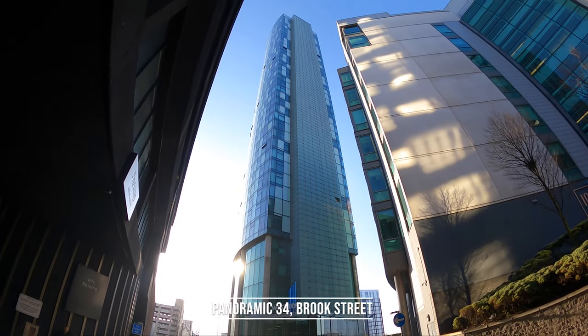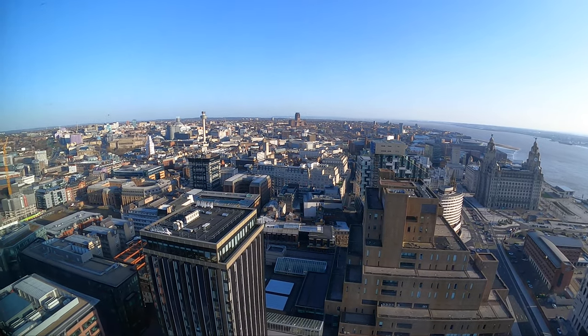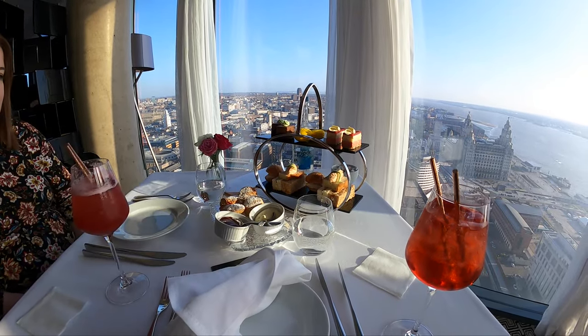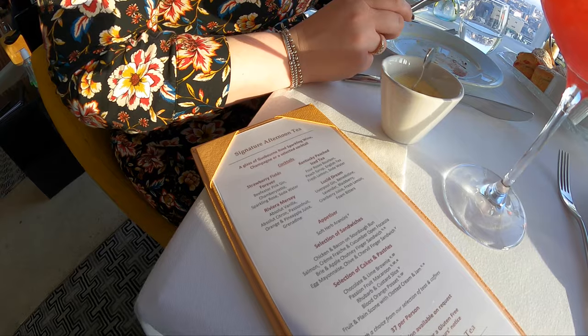We're now making our way to Panoramic 34, which offers incredible views across the city. It sits on the 34th floor of the West Tower overlooking the Liver Building — this fine dining restaurant is one of the highest in the UK. I hope you enjoyed this another side guide to Liverpool and that you're inspired to visit the city.